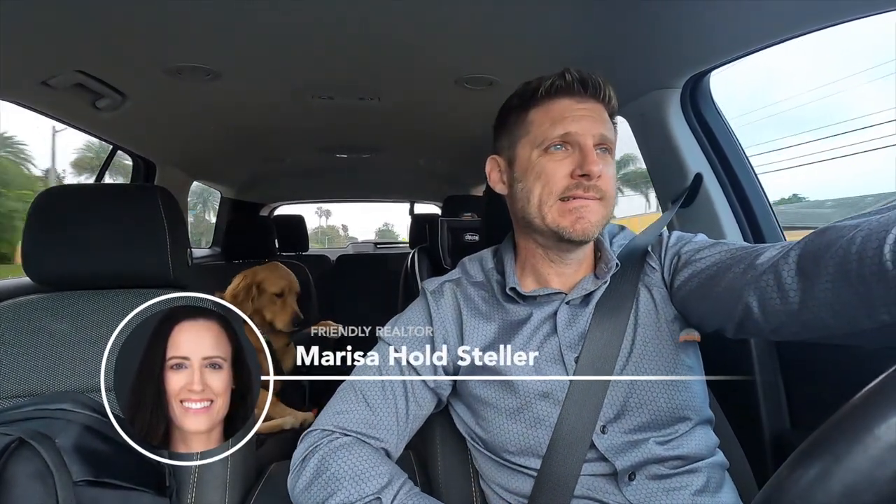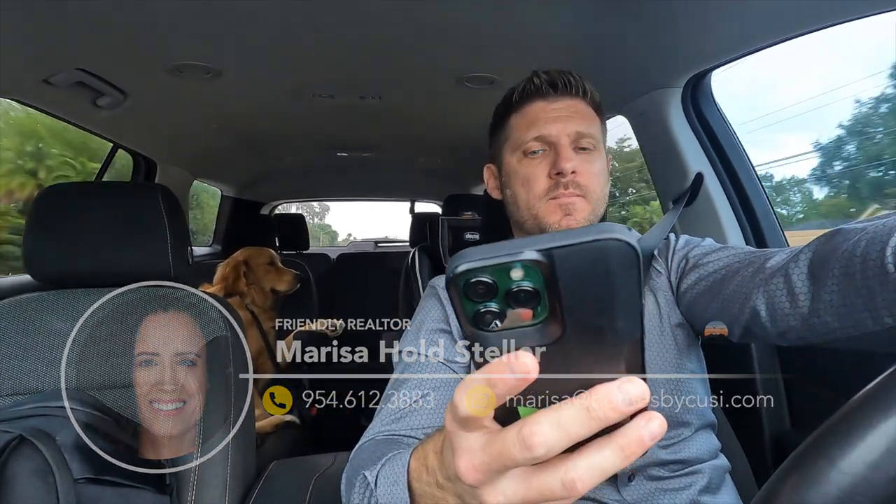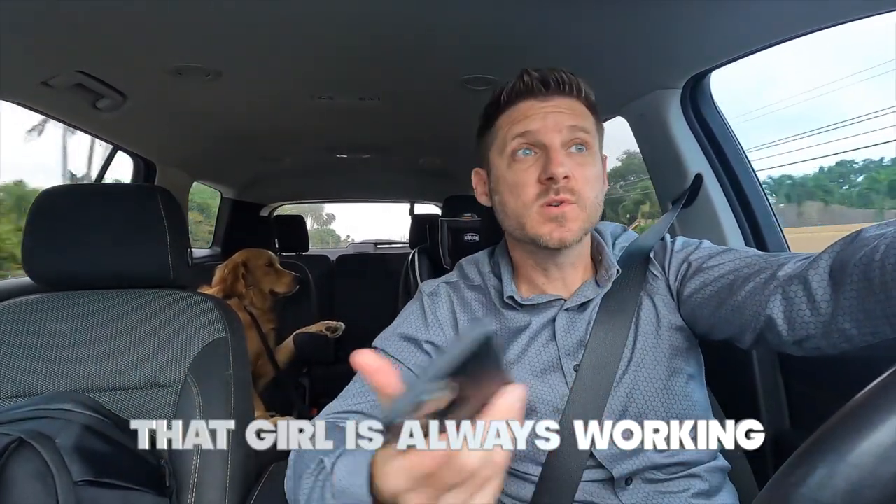Let me call right now. Hi, hey, good morning, how are you? Can I call you right back? I'm on with my buyer. Okay, I might miss you if you call back — I'm gonna be somewhere. Okay, I'll try you. That girl's always working.